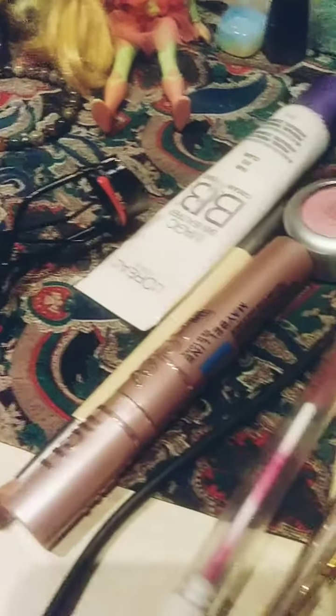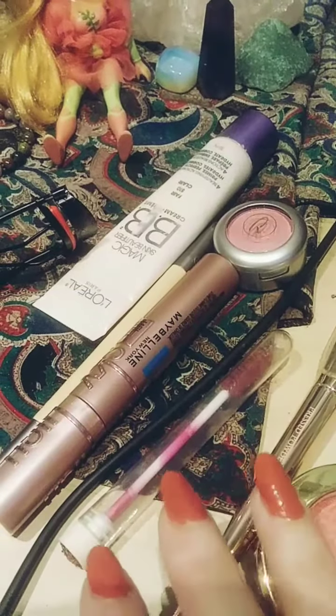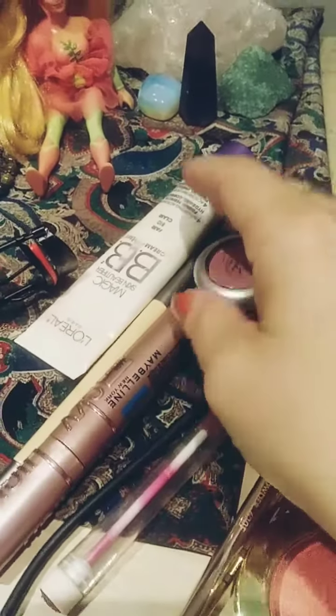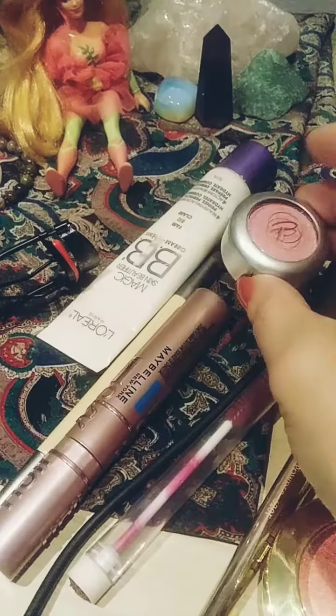I will curl my eyelashes — oh wait, first I'll use this thing to brush them, what I have for eyelashes, which isn't very much. And then I will curl them. Oh wait, no — first I put on the pink eyeshadow. It's like kind of light and shimmery.